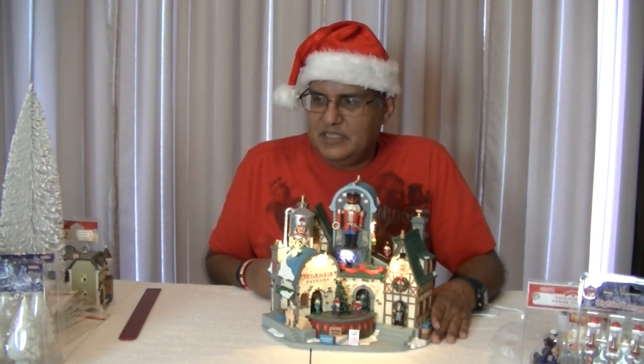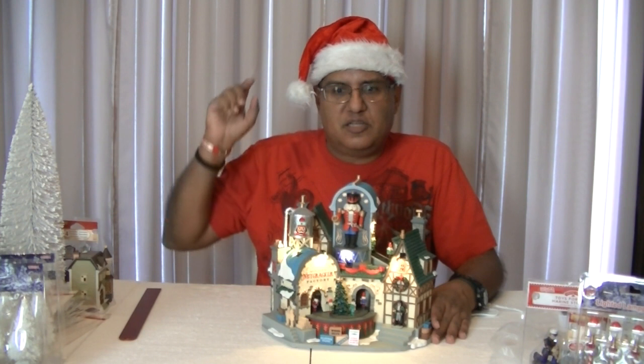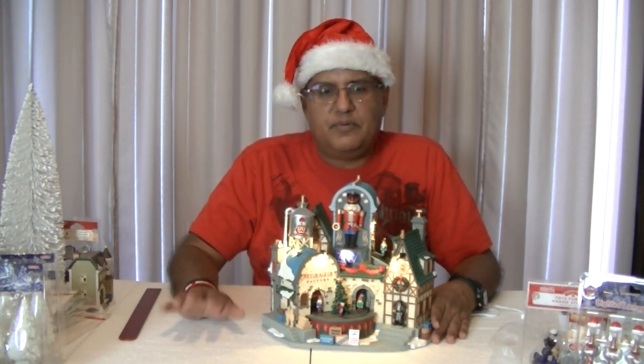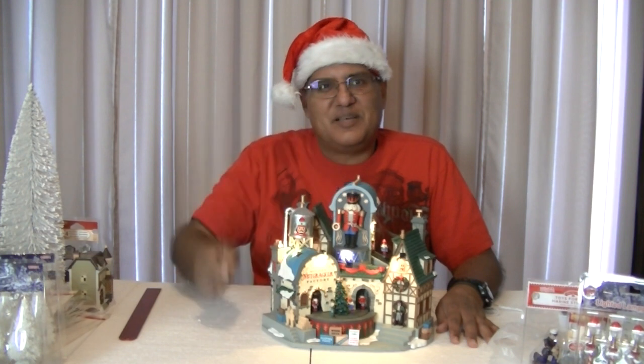I hope you enjoyed this haul and hope you got some of it. I'm going to be doing the next video where I'll be actually setting up my village, going into a little more detail on how I put it together, and I hope you enjoyed it. So until my next video — adios amigos.